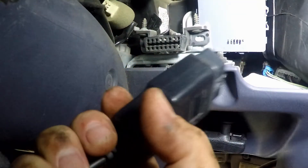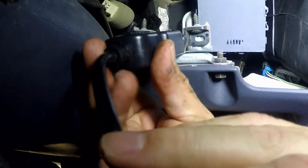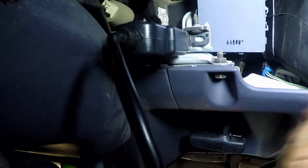The check engine light came on the other day. Time to plug in my $35 scanner code reader to see what kind of errors I'm getting. On my 99 Tacoma, the code reader plugs in under the dash just to the right of the steering column.